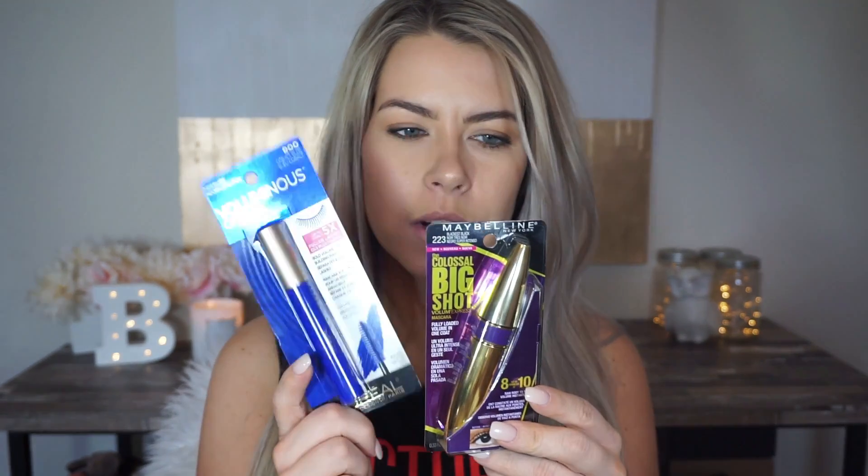The next thing I want to talk about are two mascaras that I picked up from the drugstore. One is by L'Oreal — I saw on L'Oreal's Instagram that they came out with a cobalt blue mascara, so we're going to give it a try. I haven't opened it yet. I've heard the formula for the L'Oreal Voluminous has changed a lot over the years, so I'm wondering if this will still be as good as the original. I also picked up the Colossal Big Shot mascara by Maybelline that everybody is loving. I really liked the Maybelline Lash Sensational in the pink tube, so we're going to see how this stacks up.